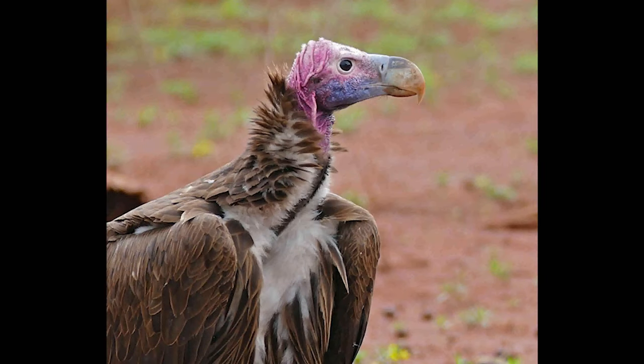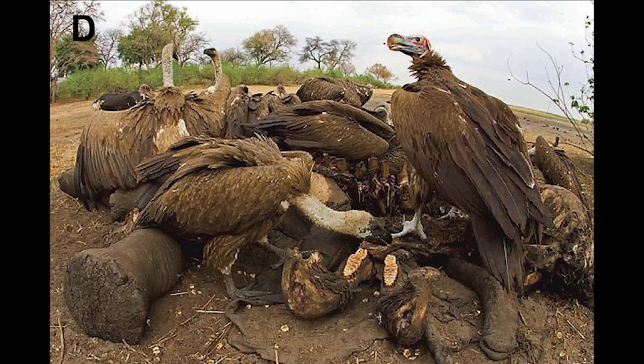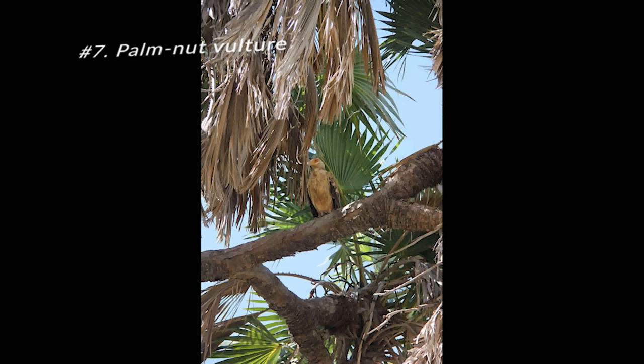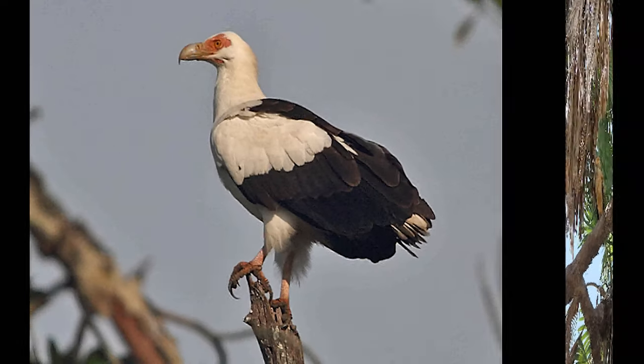The Lappet-Faced Vulture gets its name because of the lappets on its face. It can also feed on crabs, frogs, fish, locusts, small mammals, reptile eggs, and hatchlings. They can also attack domestic poultry and feed on carrion.